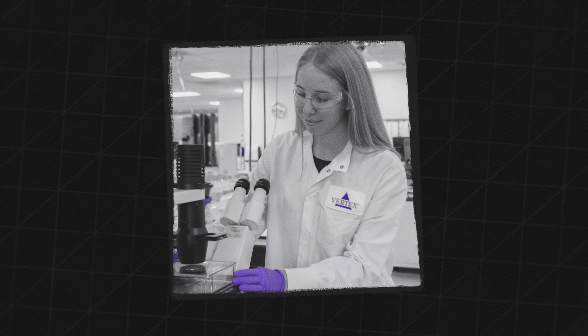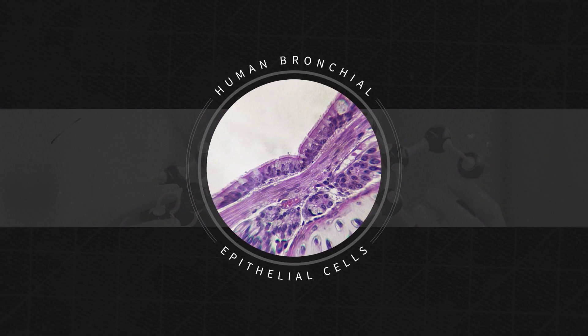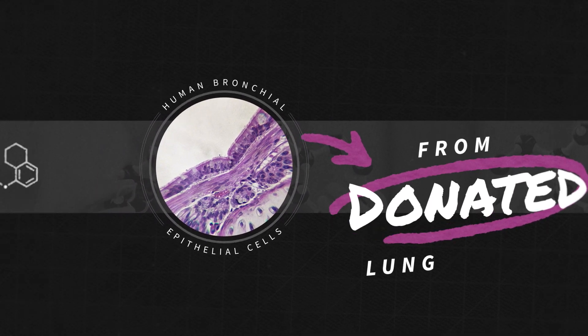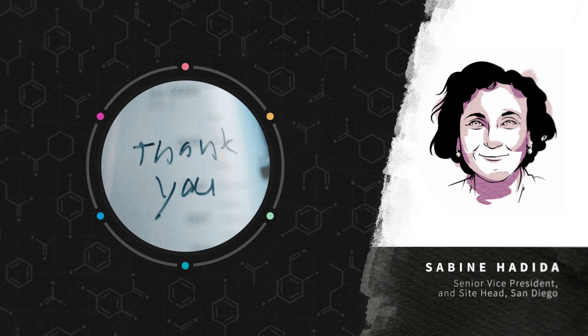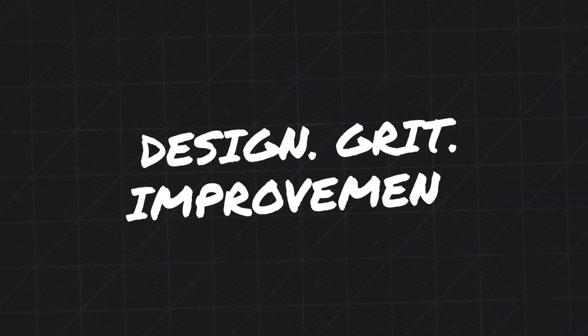But we don't do it alone — we need patients' help. In cystic fibrosis research, we use human bronchial epithelial cells, grown from donated lung tissues, to test our compounds. Our successes are truly thanks to the donation from patients and their families. This generosity allows us to continue to do our work, designing and redesigning treatments.